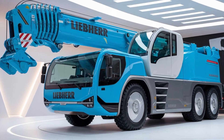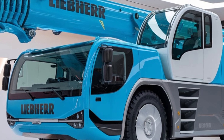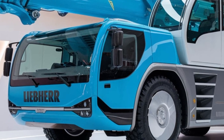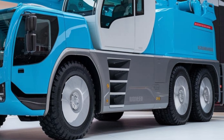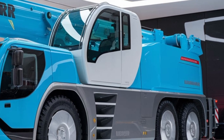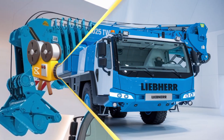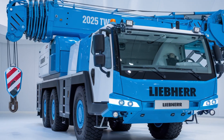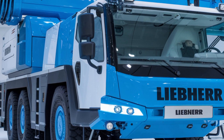Whether you're lifting massive loads or navigating tight spaces, this crane is up for the challenge. Thanks for watching today's video. If you enjoyed learning about the 2025 Liebherr Hydraulic Crane, be sure to like, subscribe, and hit the notification bell so you don't miss our future content. Drop any questions or comments below — we'd love to hear from you. See you next time.